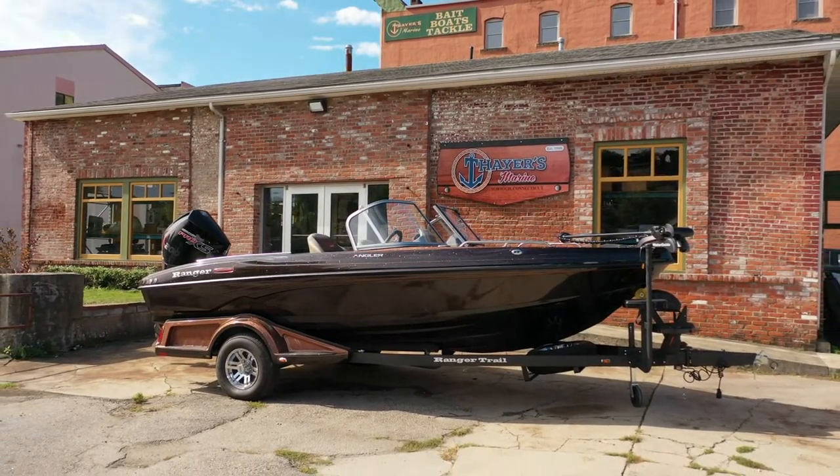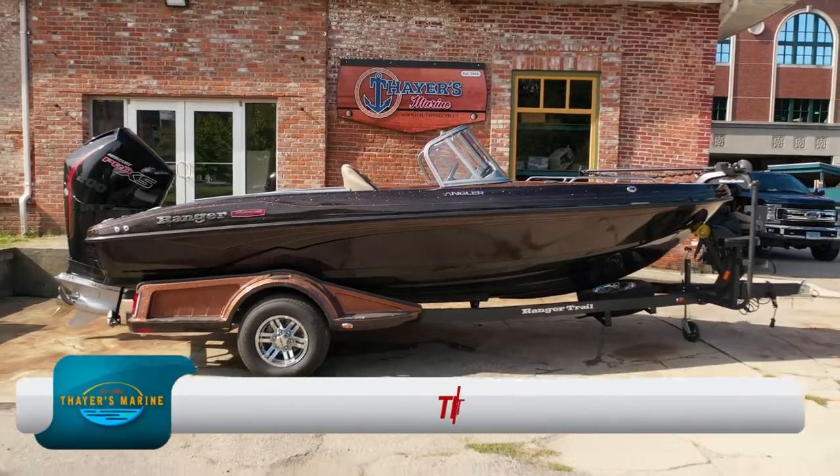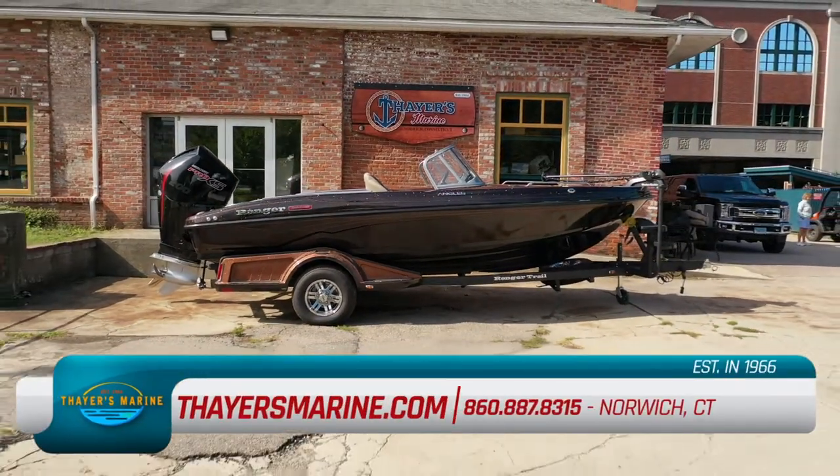Our professionals will be glad to show you fantastic options from Nitro, Tracker, Bayliner and Mercury. We're easy to find right on the Thames River.